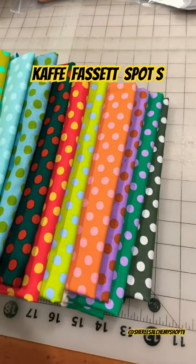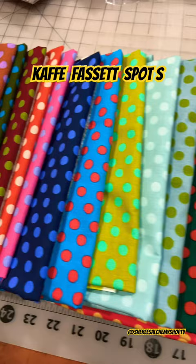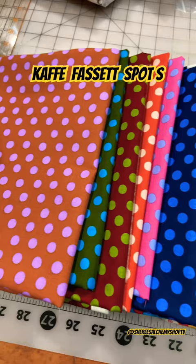Hey there, Cherie here. Just want to share some of the new fabrics that have been added to the shop. There is lots of new stuff in the shop, but I got these gorgeous, gorgeous cave facet dots loaded as well.